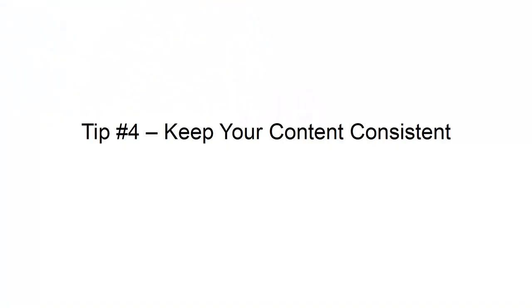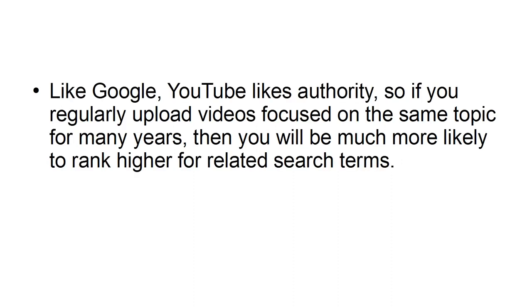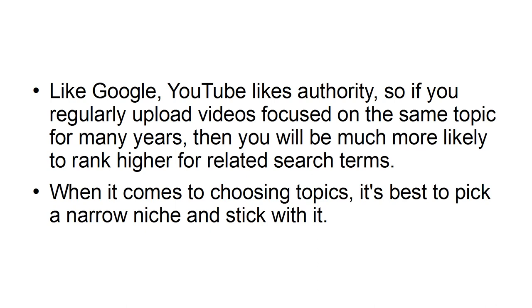Tip 4: Keep your content consistent. Like Google, YouTube likes authority. So if you regularly upload videos focused on the same topic for many years, then you will be much more likely to rank higher for related search terms. When it comes to choosing topics, it's best to pick a narrow niche and stick with it.